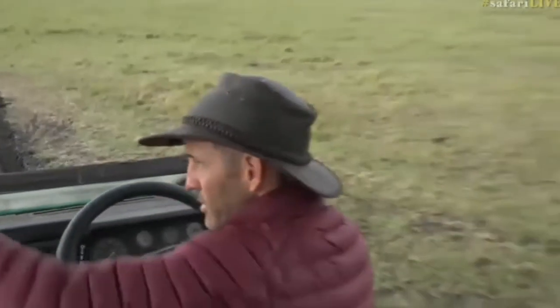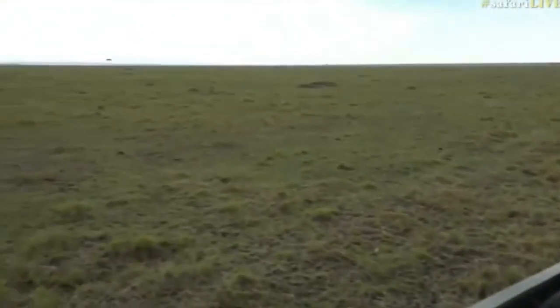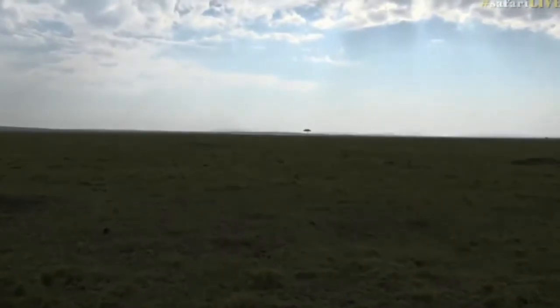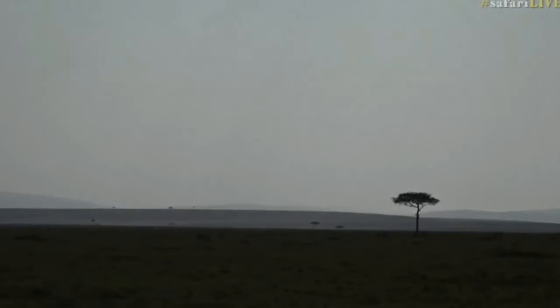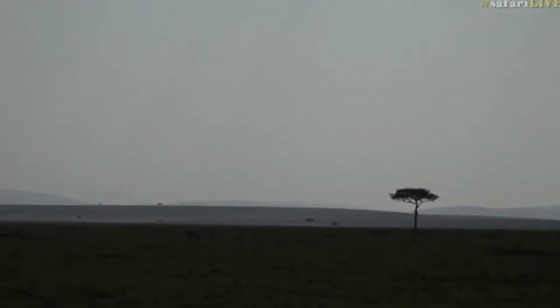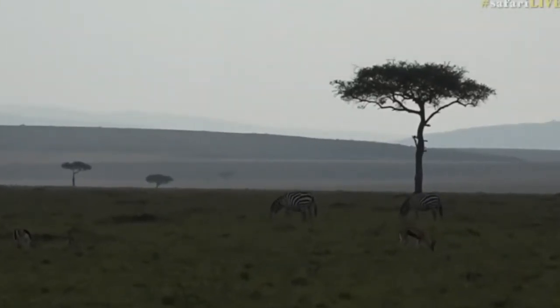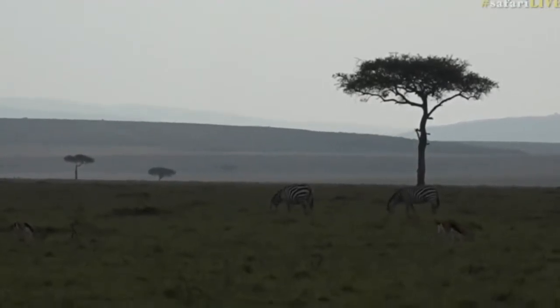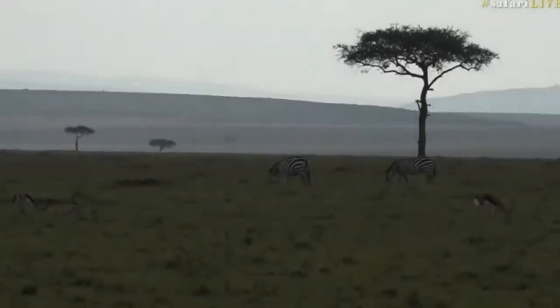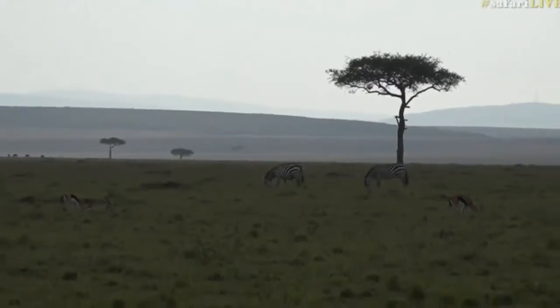Over there are some zebra, Thompson's gazelles, and a tree. There's also a piece of carcass of sorts within sight — a bone or a skull. It's a little distressing — well, it's not distressing, it's interesting.